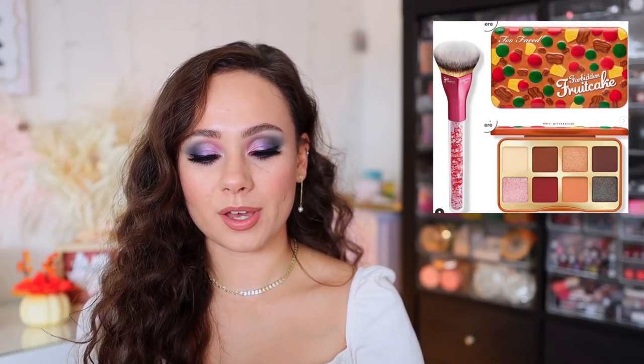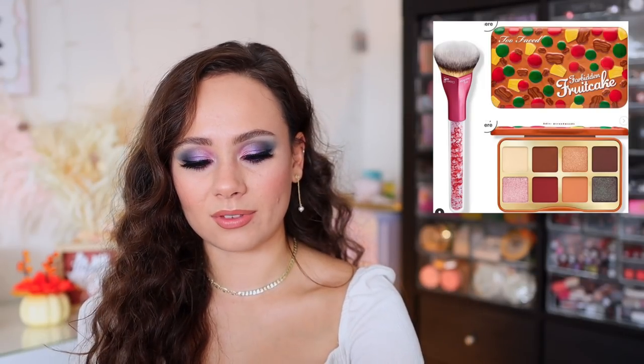I've been getting asked questions about these mini eyeshadow palettes from Too Faced. They've come out with a couple — this one is the Forbidden Fruitcake. I have no interest in these whatsoever. I don't own any of the eyeshadow palettes of this size. They're great, they're affordable, about the size of a credit card. Too Faced holiday stuff I just no longer have interest in anyway.